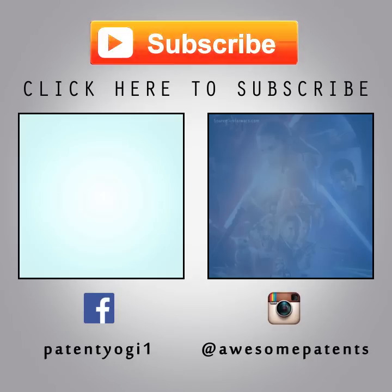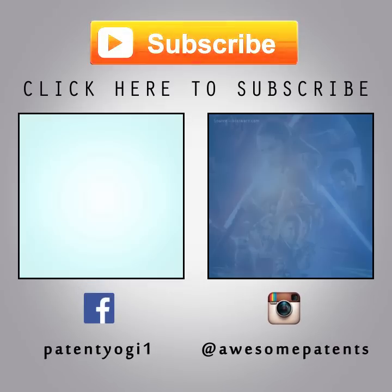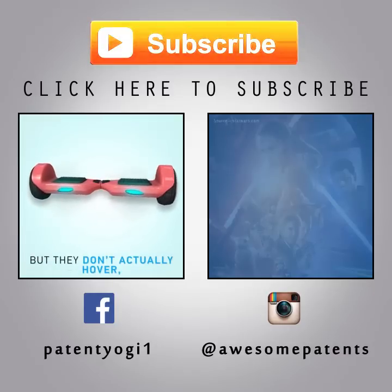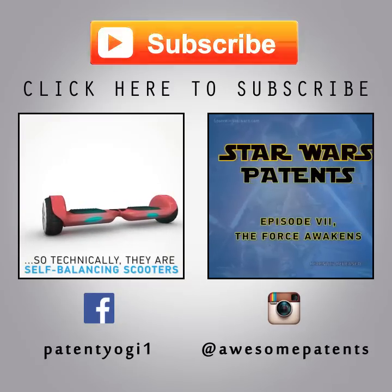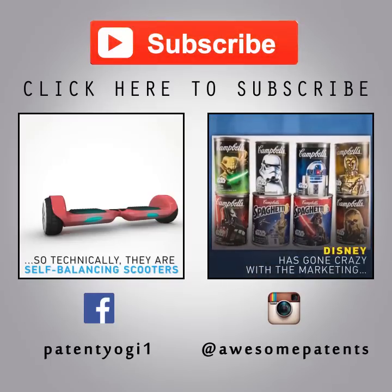I love this feature and I cannot wait for this car to arrive in the market. In the comments below, please let us know how many of you would like to have this feature in your car. Please click the big red button to subscribe to our channel for new videos published on awesome patents every week. Also check out our Facebook and Instagram accounts for daily patent news. Until next time, keep innovating and keep patenting. We'll see you in the next video.